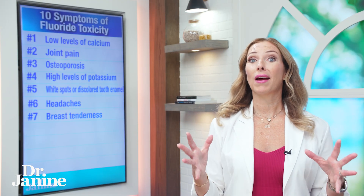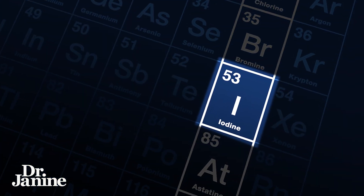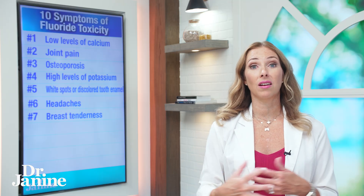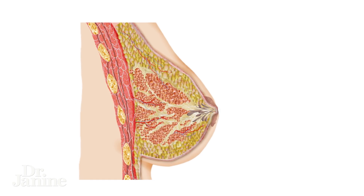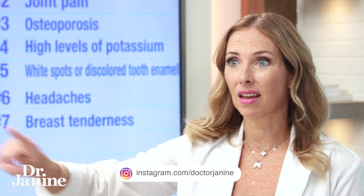Number seven is breast tenderness. Remember, fluoride being a halogen will displace iodine. Iodine is really important for your thyroid function, but also for healthy breast tissue. There is a huge amount of iodine in our breasts, and often chronic breast tenderness can be related to an iodine deficiency — which in turn is related back to the fluoride that has displaced that iodine.